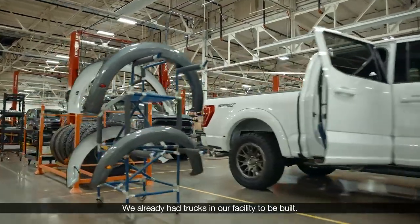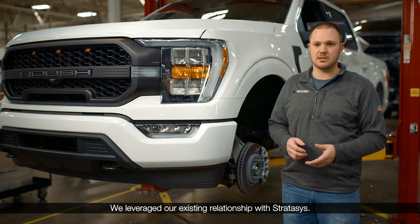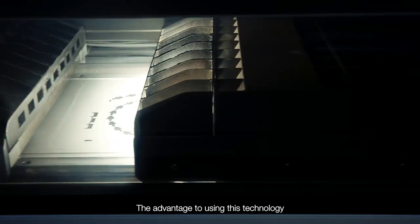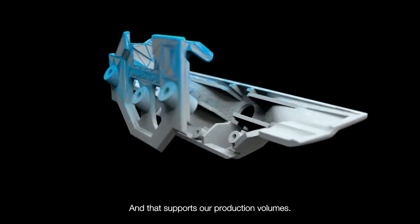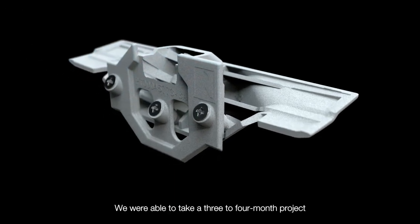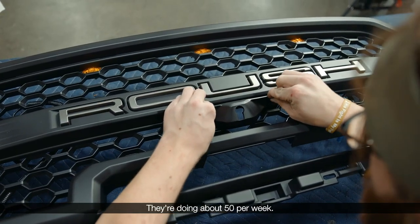We had product already there — all the grills. We leveraged our existing relationship with Stratasys, and that's where they introduced us to the SAF technology on the H-350. The advantage to using this technology was we could get our prototype parts as well as some PPAP parts potentially in the same build. When that supports our production volumes, we're able to take a three-to-four-month project and get it down to about eight weeks. It goes right on the front of the grill during sub-assembly; they're doing about 50 per week.